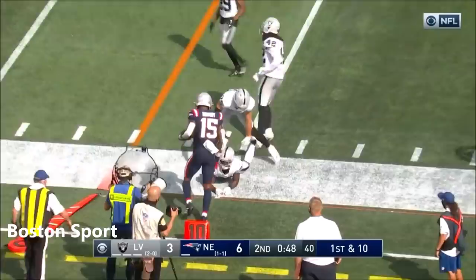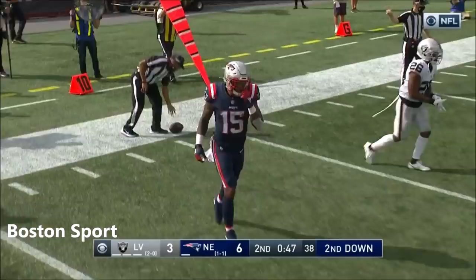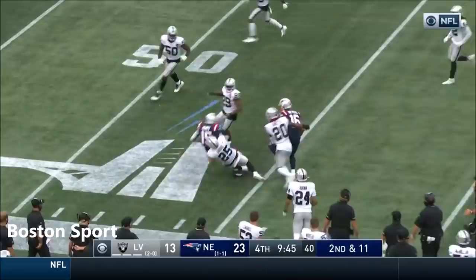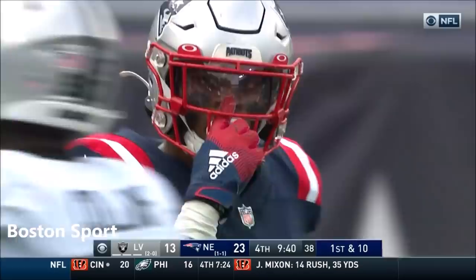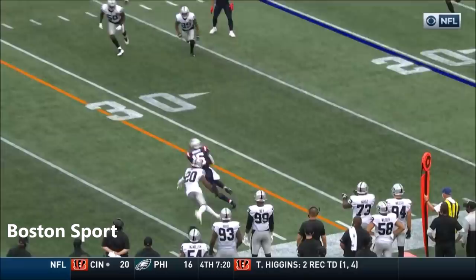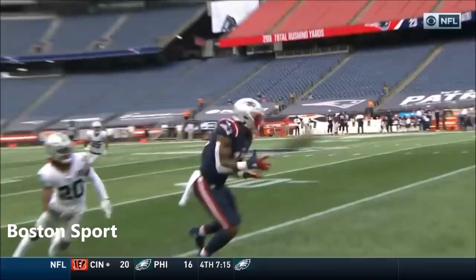That's the first catch of the game for Harry, coming off an eight-catch performance against the Seahawks. Harry fights for extra yardage and takes it all the way out to about the 47 — pickup of 27. This is way different than last year. I didn't see him running around with that kind of timing, coming back, getting a couple yards of separation, finishing the play. You can see his development.